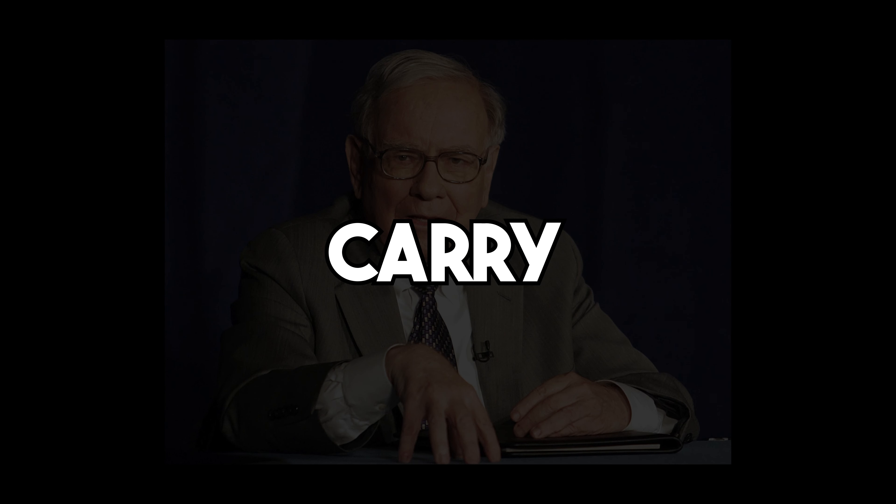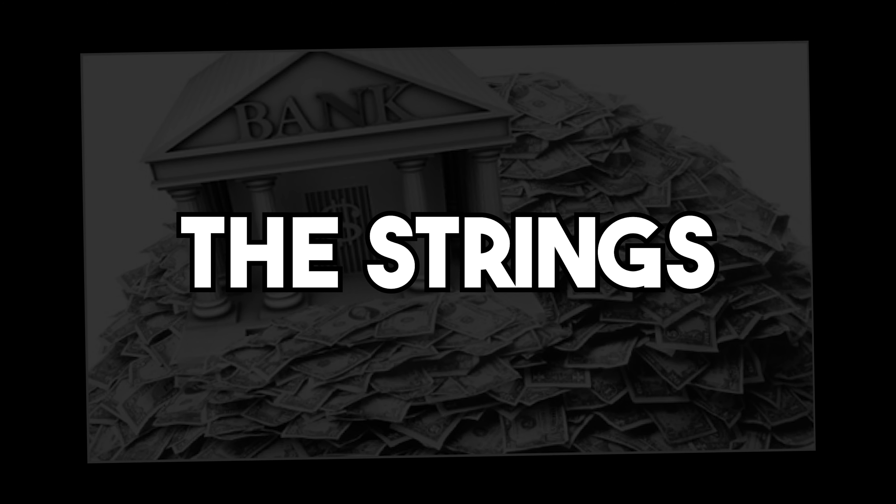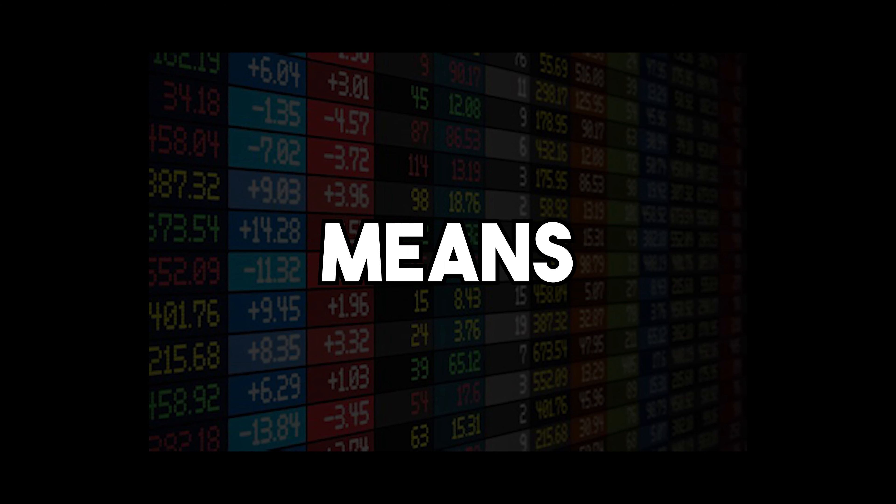Market manipulation. Two words that carry a lot of weight, especially in the finance world. It's the dark side of the financial markets where big banks and institutions pull the strings to their advantage, often leaving everyday investors like you and me to deal with the consequences. But what exactly is market manipulation and how do these big players control our finances? Let's break down what market manipulation really means.